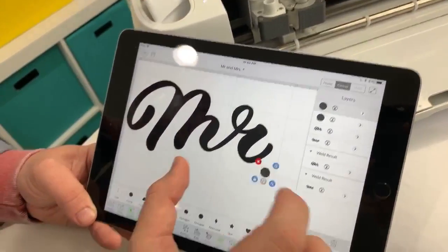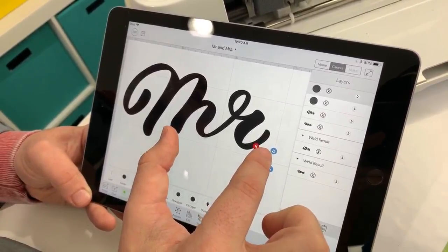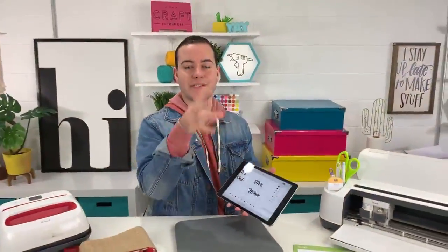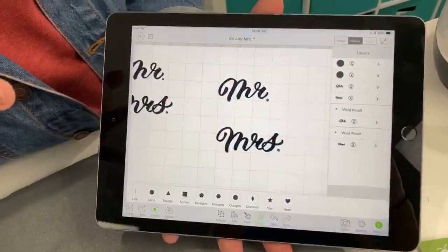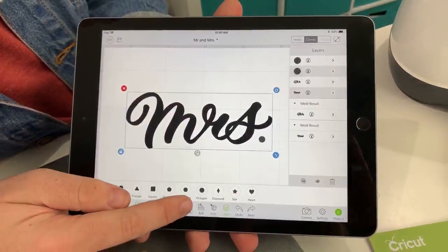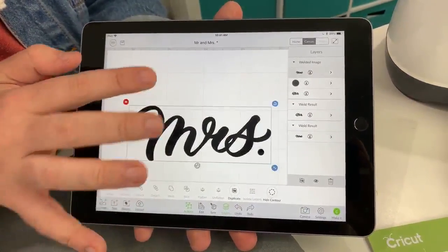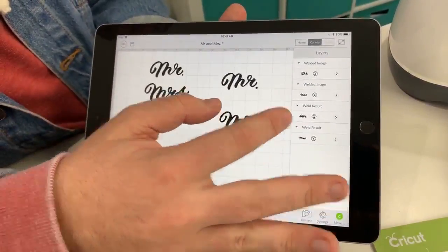What does everyone think about this process? Lisa says she learns something new every time she watches. Candice and Missy say great tricks and nice tips. This is a great way to manipulate files — we give you the tips to make awesome things. Once you're happy with the dot placement, hold your finger down to select both layers. You can see both highlighted in the layers panel. Then click 'Actions' and click 'Weld' — this creates one single image.